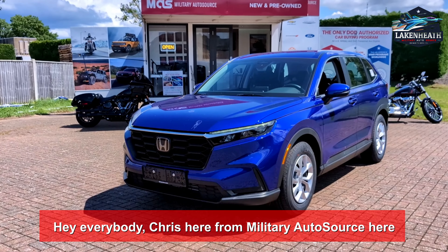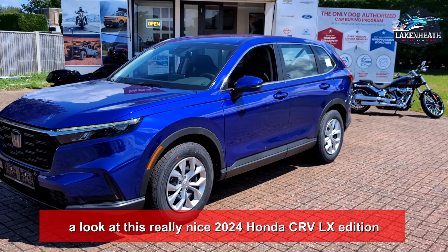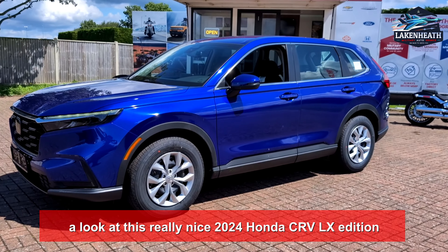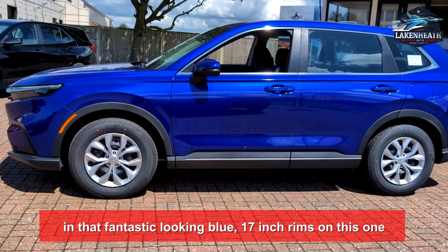Hey everybody, Chris here from Military Auto Source here at the Lake and Heath Commissary. Today we're having a look at this really nice 2024 Honda CRV LX Edition in that fantastic looking blue.